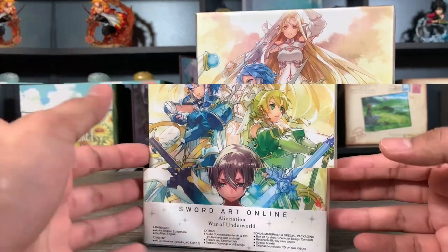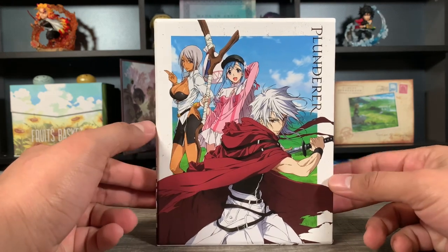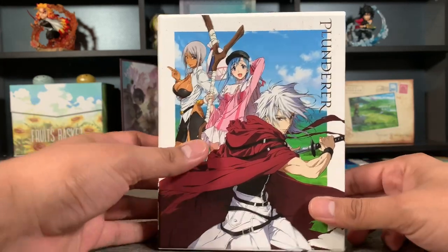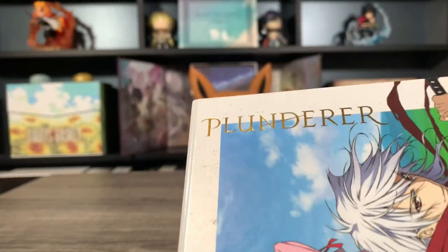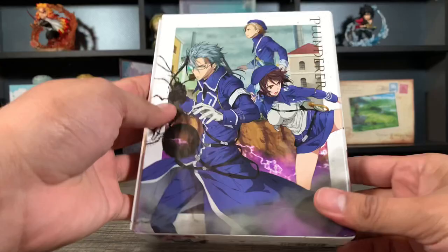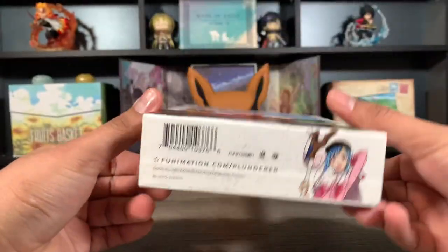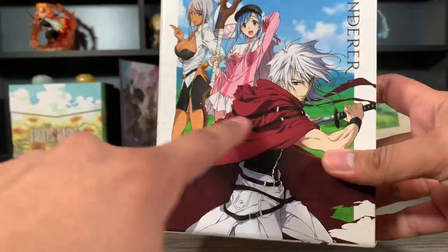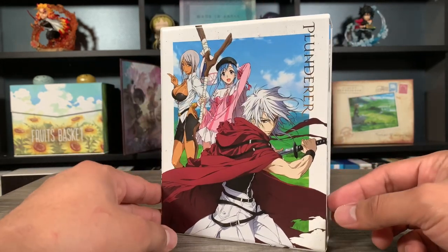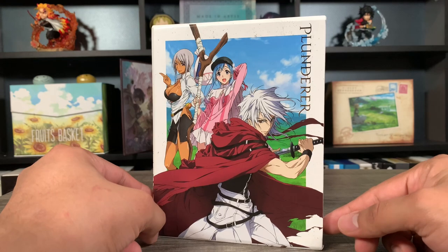At number seven we have Plunderer. Some people might say the Sword Art Online artwork was better, and you might be right — the artwork might be a little bit better. But this is a Funimation release, and they do always do something a little bit special. In this case, I just love the way the gold foil looks on the title — Plunderer on the top right, on the spine, and also on the back corner. It looks really elegant. They also have it all over the box. I'm a sucker for this type of stuff, which is why it's just slightly above the Sword Art Online release, though it is the simplest of the Funimation sets.